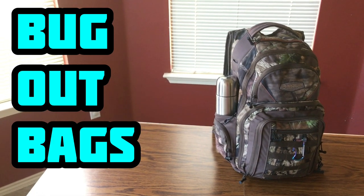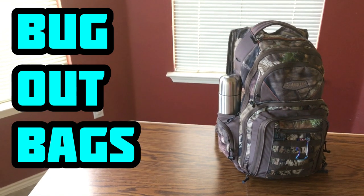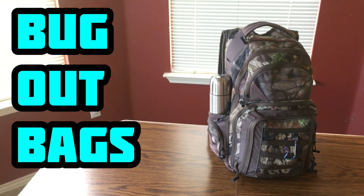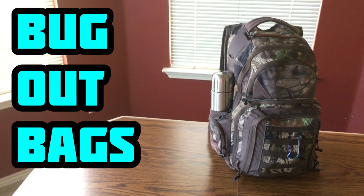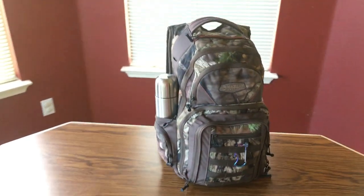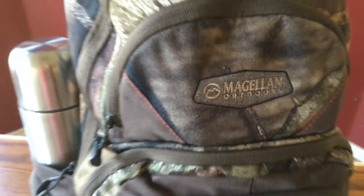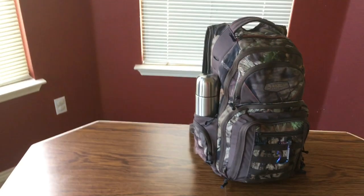It's time to talk bug out bags. Around one-third of the subscribers on this channel are preppers, and I feel like I don't make nearly enough videos like this — so here we go. You're gonna see every single item in my bag. This is a Magellan Outdoors brand hunting backpack.